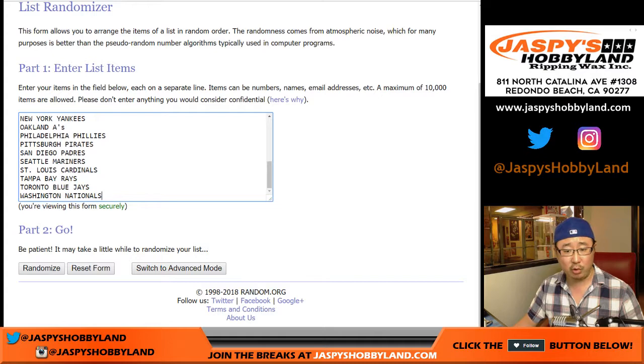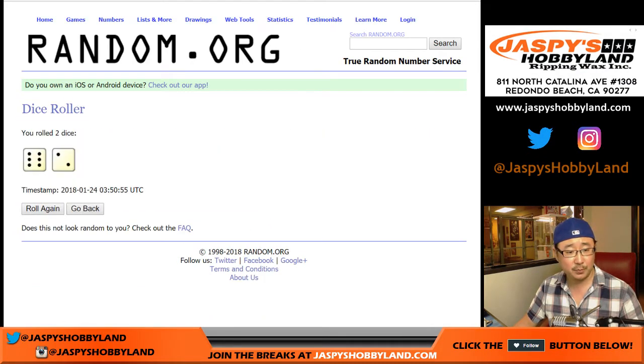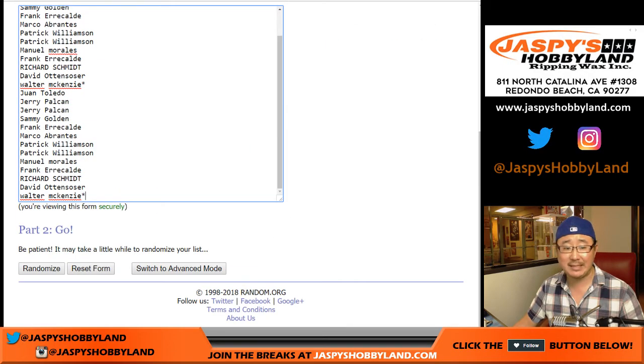Only 26 spots total — we took out a bunch of teams that didn't have hits in there. Let's roll the dice, and each list we're going to randomize six and a two, eight times.